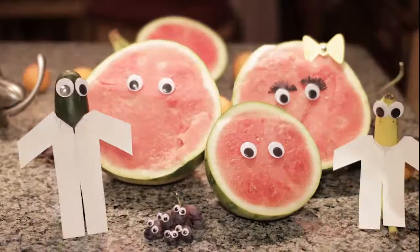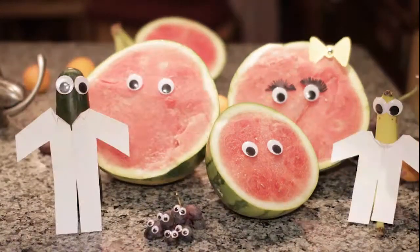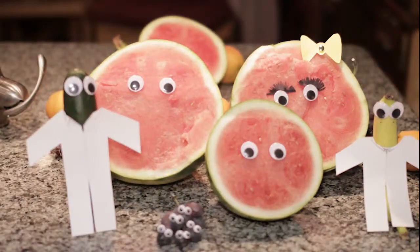And time and time again, buyers choose seedless fruit. You don't have to spit out the watermelon seeds. It's a simpler way to eat.